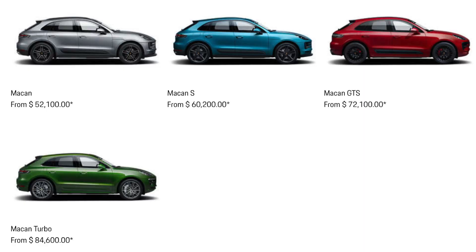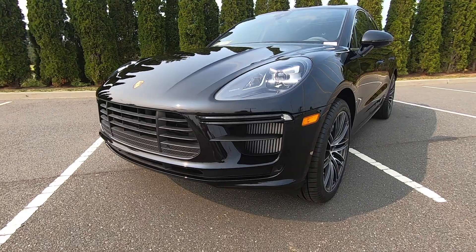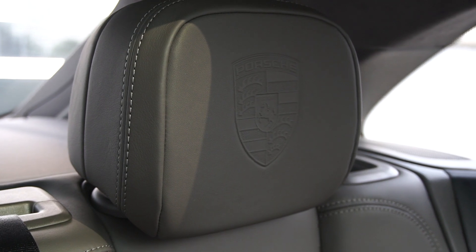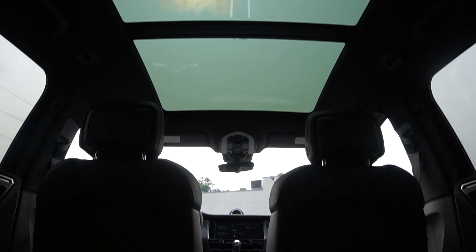The Macan Turbo sits at the top of the model range, and new for 2020 there are some changes to its interior and its exterior. While most of these upgrades may seem minor and in some cases more cosmetic, Porsche claims the vehicle has not only gotten quicker but also faster while continuing to boast sportiness, design, and everyday practicality.